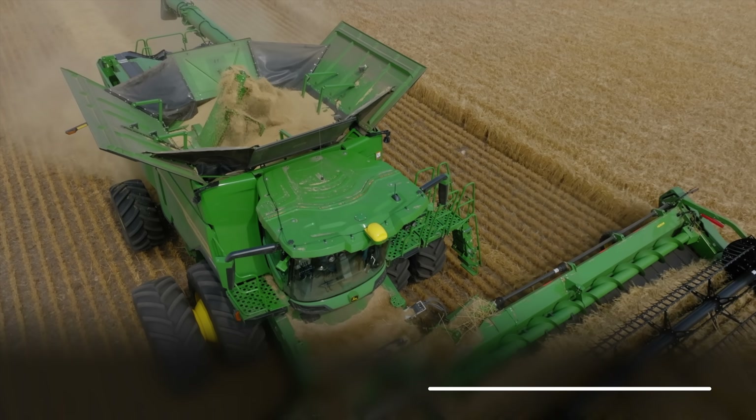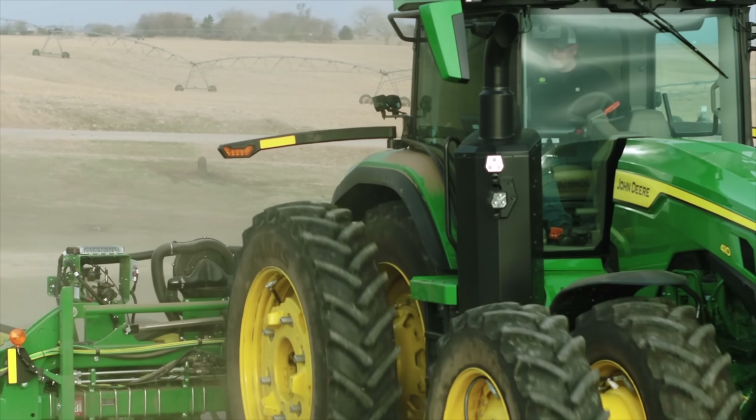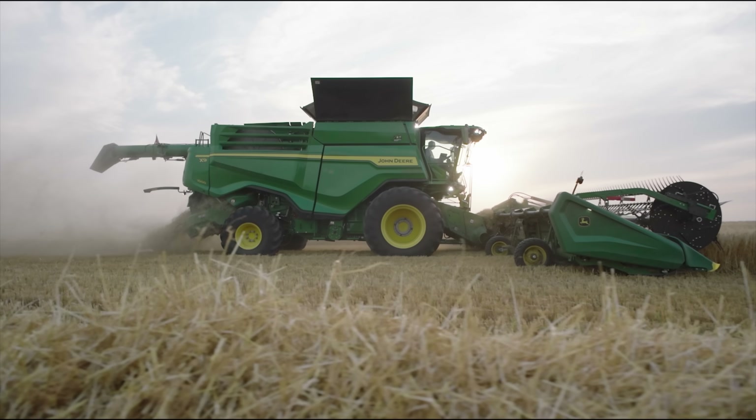Let's start with one of my favorite machines, the Combine Harvester. In the year 1800, 84% of people worked in farming. By 1940, one farmer could feed 18 people. And by 2016, one farmer could feed 164 people. And Combine Harvesters have played a huge role in this.